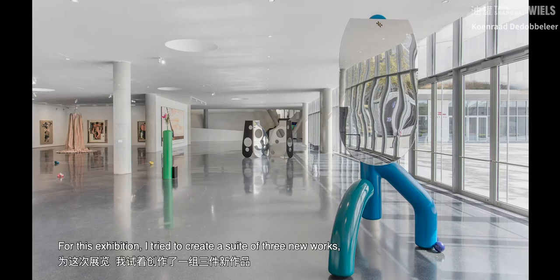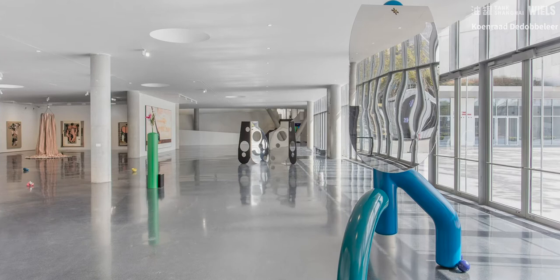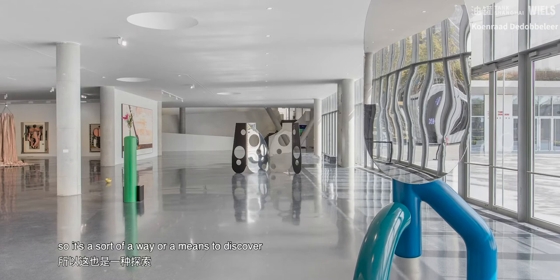For this exhibition, I tried to create a suite of three new works, especially created for the environment, the context and the space of the Tank Museum, and actually trying to grasp somehow what China's way of production is. It's the first time I've been in China, so it's sort of a means to discover how the dealings of production in this country work.